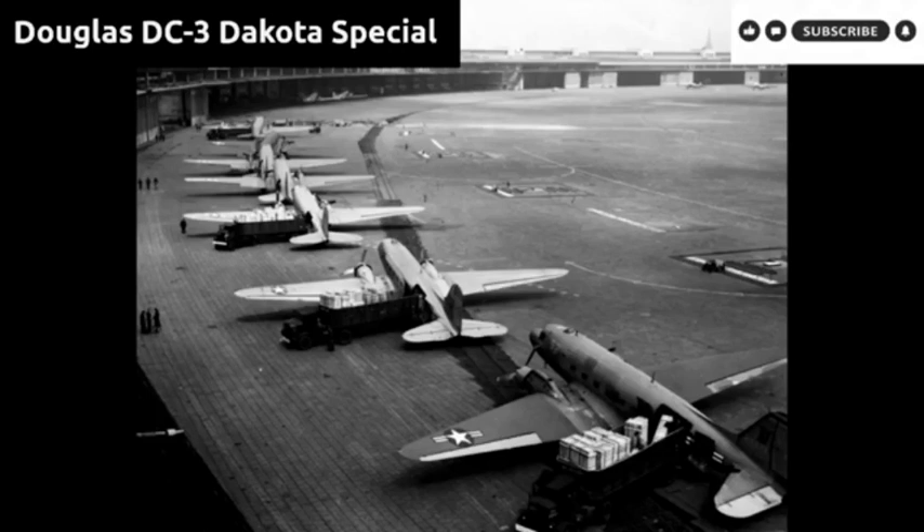Perhaps unique among pre-war aircraft, the DC-3 continues to fly in active commercial and military service as of 2021 — 86 years after the type's first flight in 1935 — although the number is dwindling due to expensive maintenance and a lack of spare parts. Applications have included passenger service, aerial spraying, freight transport, military transport, missionary flying, skydiver shuttling, and sightseeing. A common saying among aviation enthusiasts and pilots is: 'The only replacement for a DC-3 is another DC-3.' Its ability to use grass or dirt runways makes it popular in developing countries and remote areas.